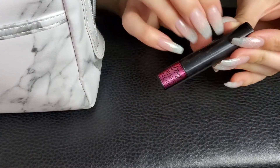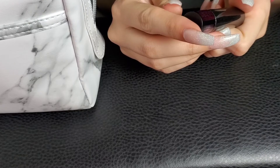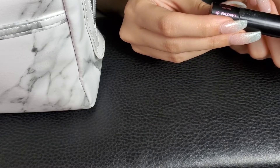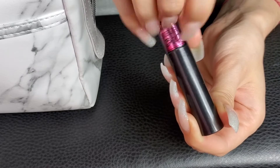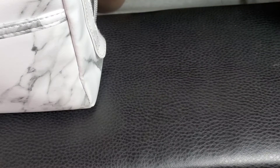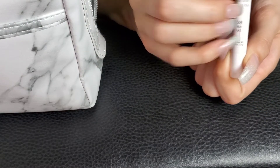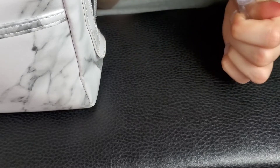This is a mascara sample by Lancôme. I think this one came in a set — it's called Monsieur Big, and the shade is As Big As The New Black. Next, this is the NYX Jumbo Eye Pencil in Milk. This is kind of a staple for anybody who does makeup — it's a really good base or just a good white.